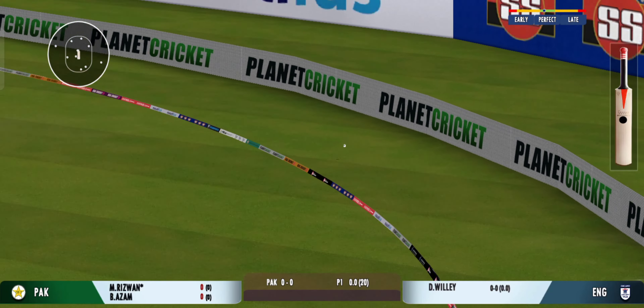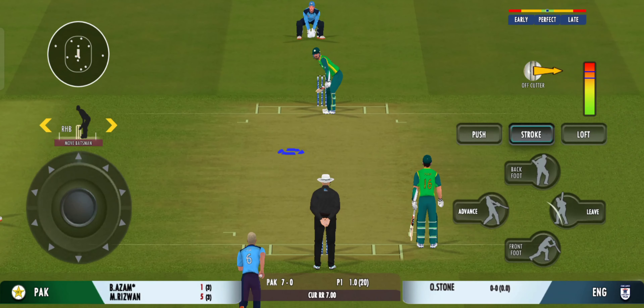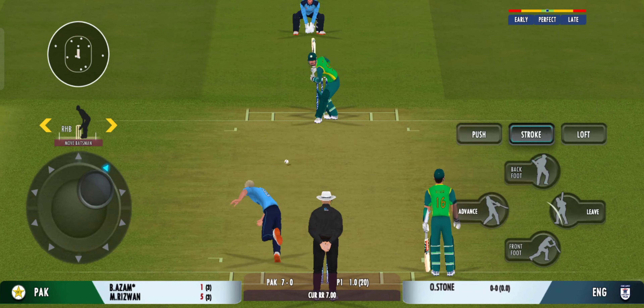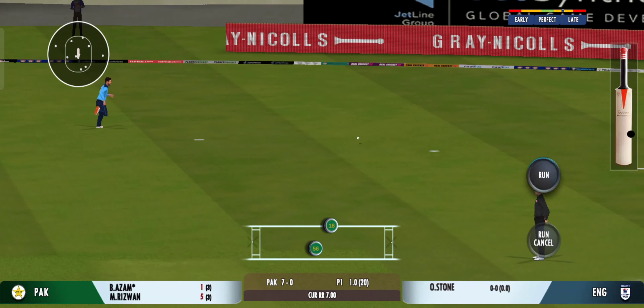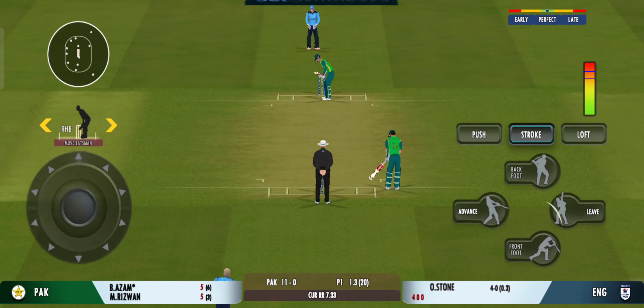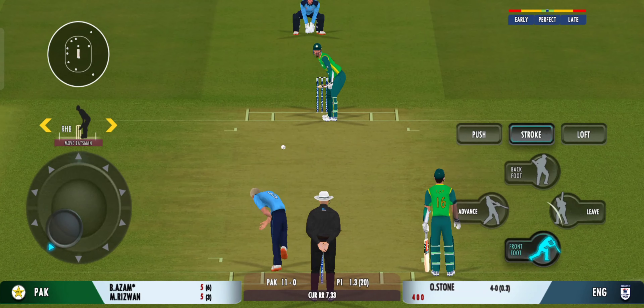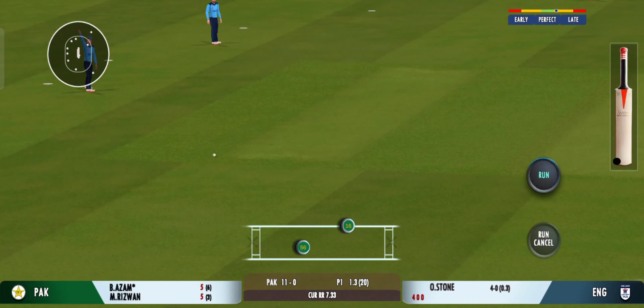Found the gap beautifully and that races away to the boundary. Beautiful placement — he knows exactly where the field is. Good shot for a single.